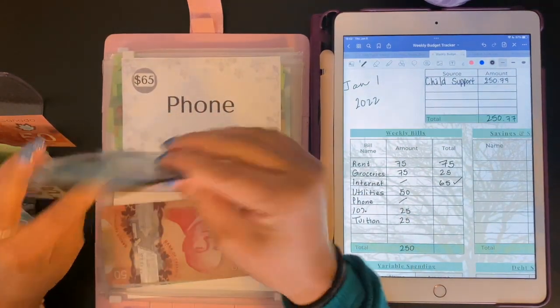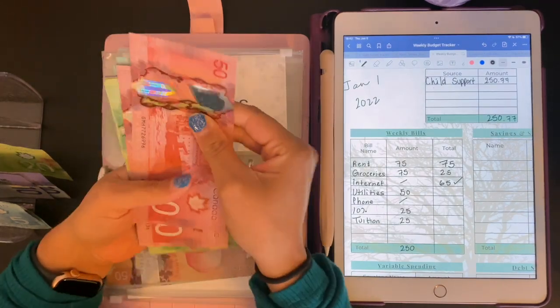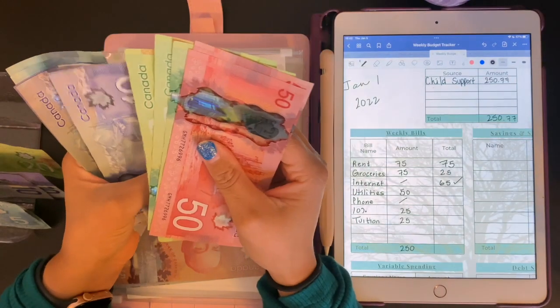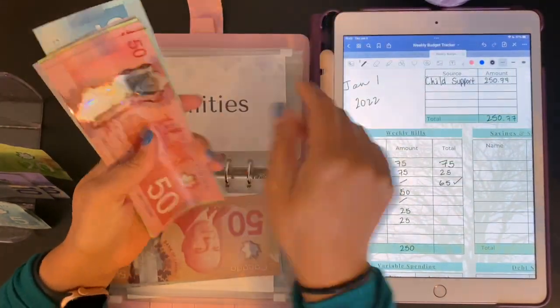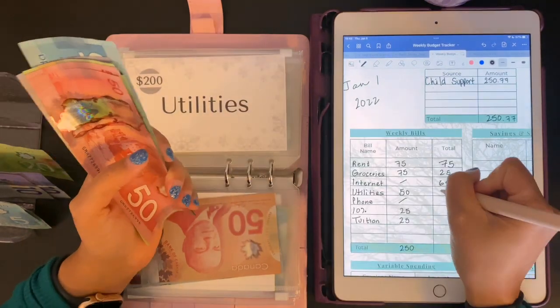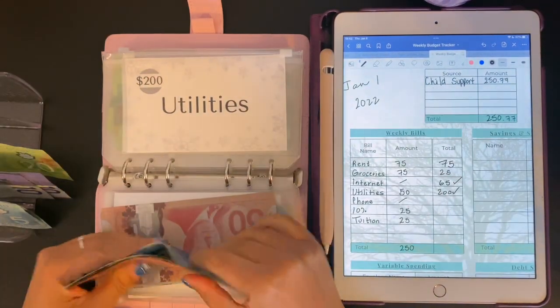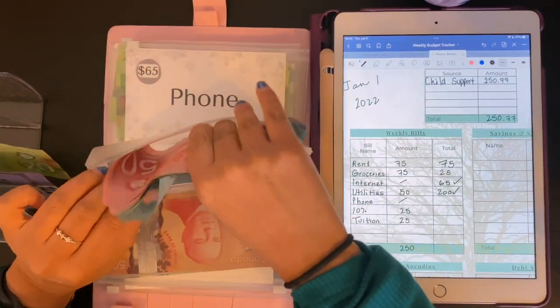Utilities is going to get $50. Here we go — $50, $100, $120, $140, $160, $170, $180, $190, $195, $200. So utilities is also good to go for the 15th — always reassuring because that one is super pricey.